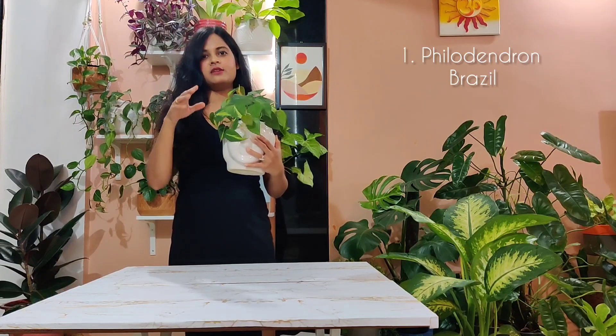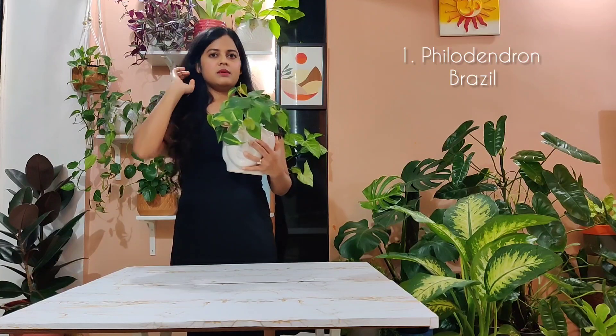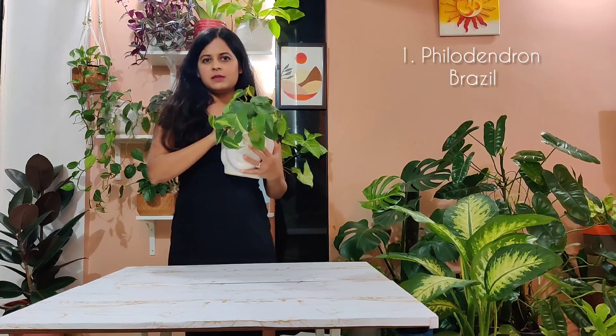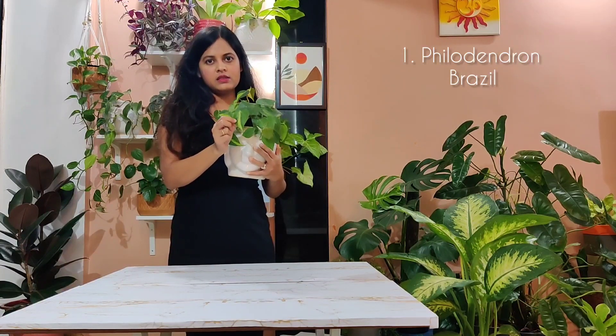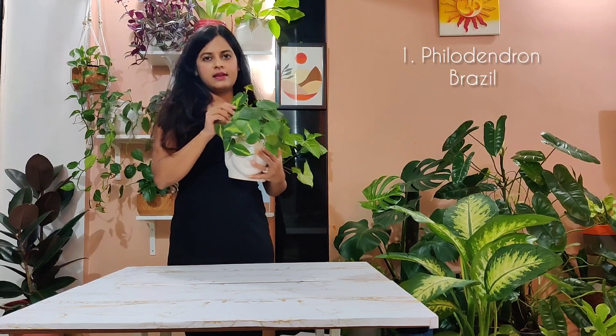When I got it, it was really small and then it started to trail down really fast. As for its care, it likes to dry out between waterings and requires medium light. You cannot directly keep it in harsh sunlight because then the foliage of these leaves is going to burn, so you can keep this in indirect light and it will reward you.